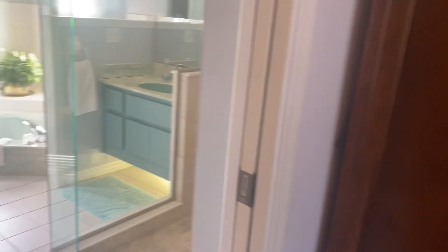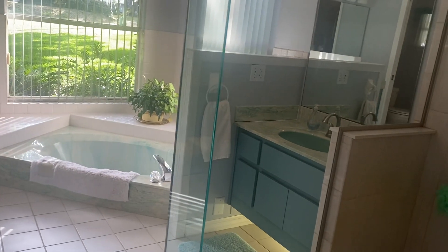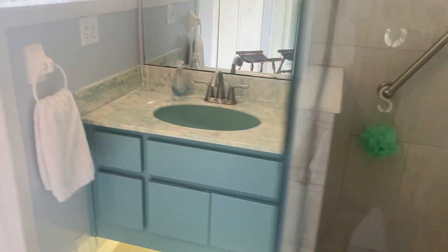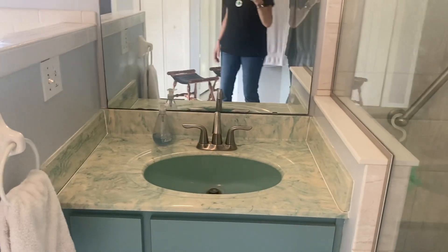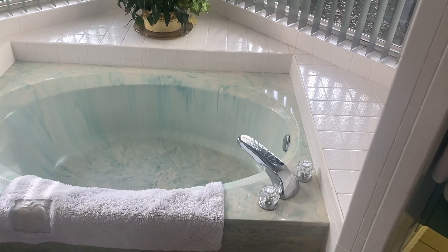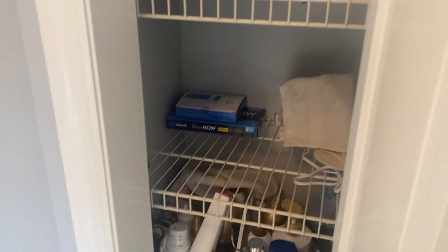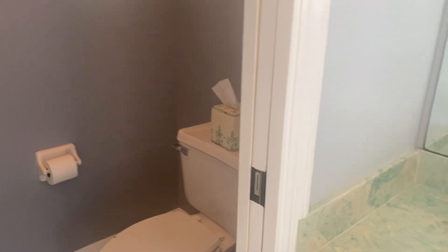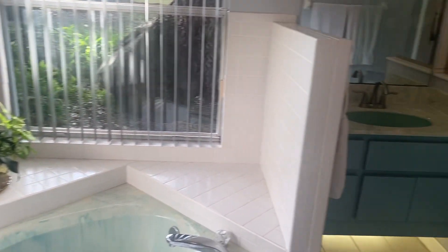The bathroom has a glass enclosed shower over here, and there are actually two sinks — one here and one over here — so you each have your own area, and there's a soaking tub. There's also another closet, a medicine closet over here, and then the toilet is in its own little area with a slider. It does need a little updating but it's got good bones.